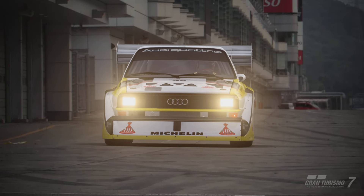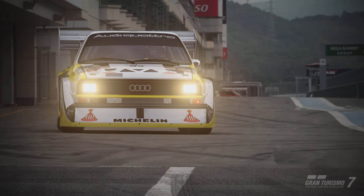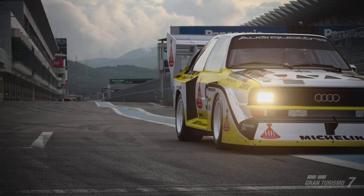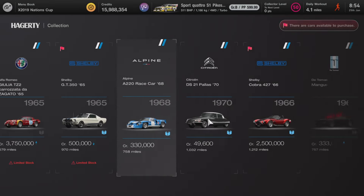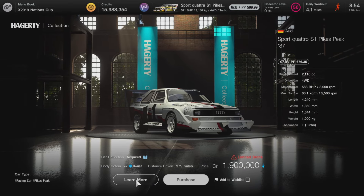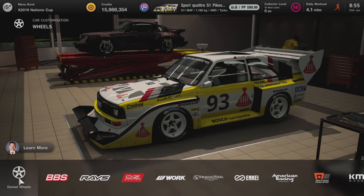Hello everybody and thanks for stopping by, this is KCR Mark. In today's video we're going to be using the awesome Audi Quattro S1 to earn 1.65 million credits per hour. I'm going to be doing a full tuning guide and a full lap guide of the Tokyo Expressway. If you haven't already got this car it's currently available at the Hagerty Collection.